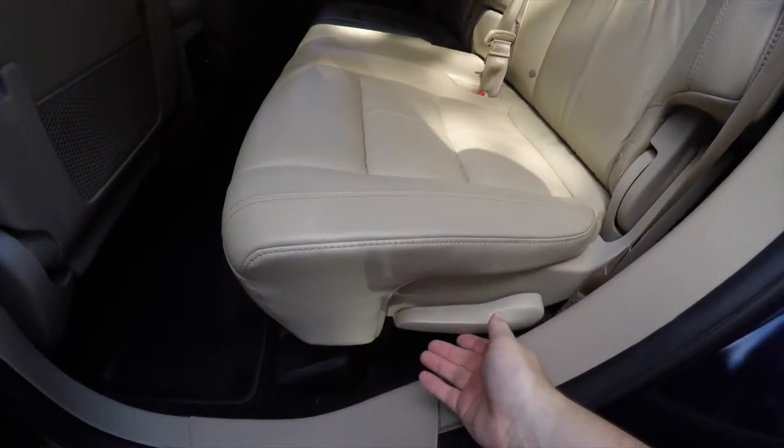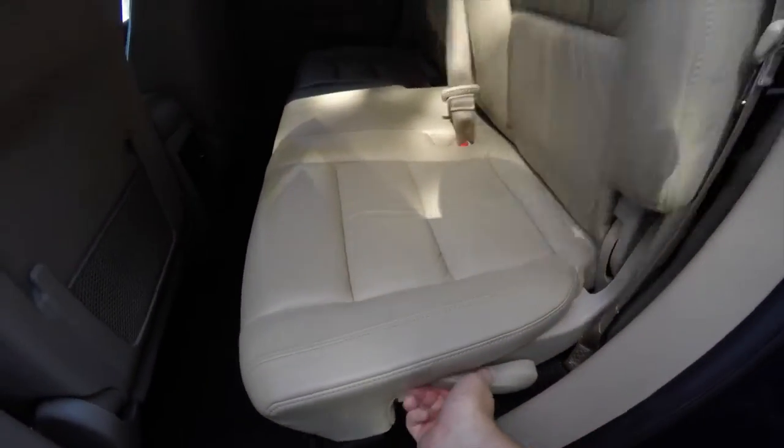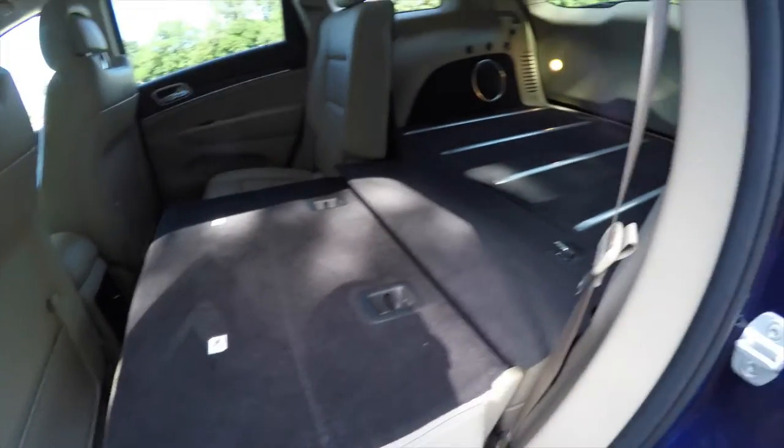To fold the seats, it's easy — just locate the lever at the base of the seat, lift up, and the seats will fold flat.